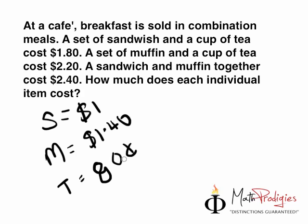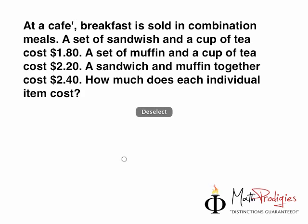Alright, awesome guys. Now, how do we do this question? It's actually pretty simple. Let me explain to you how to do this. Step one: you read the question and it simply says a sandwich and a cup of tea costs $1.80.